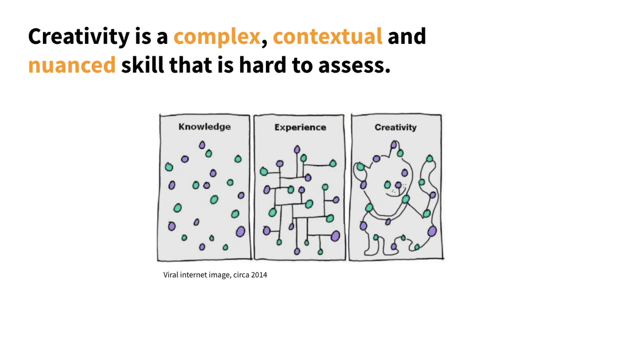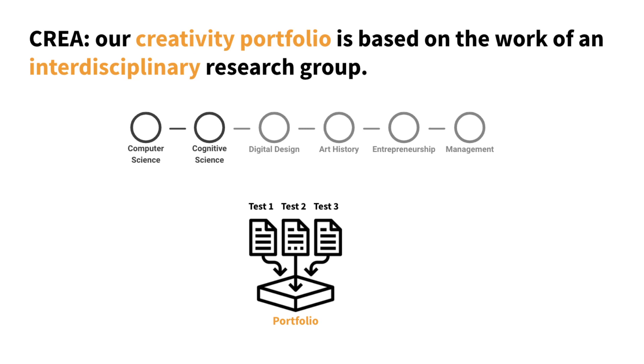Creativity is a complex, contextual, and nuanced skill that is essential in many aspects of life. However, it is by nature hard to define and therefore hard to assess. Thus, researchers are calling for combining a variety of creative tasks into the same battery. To our knowledge, our interdisciplinary consortium is creating the most versatile, scalable creativity portfolio to date. We call it CREA.